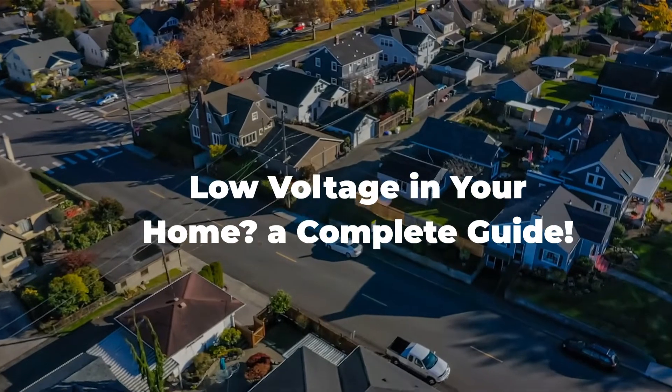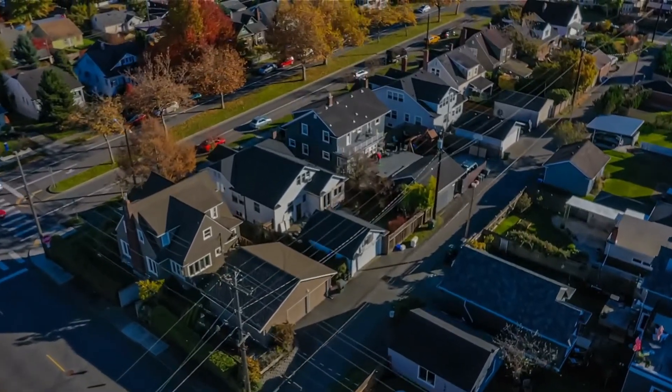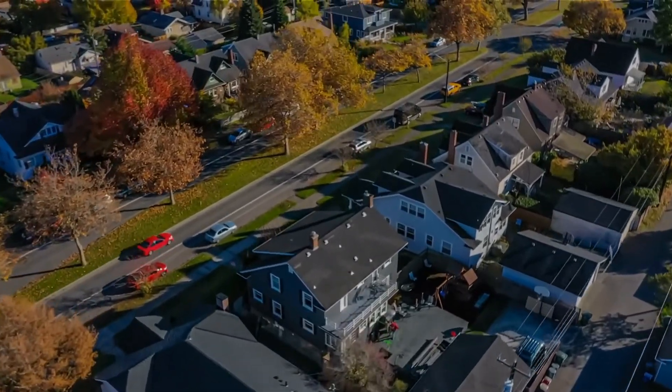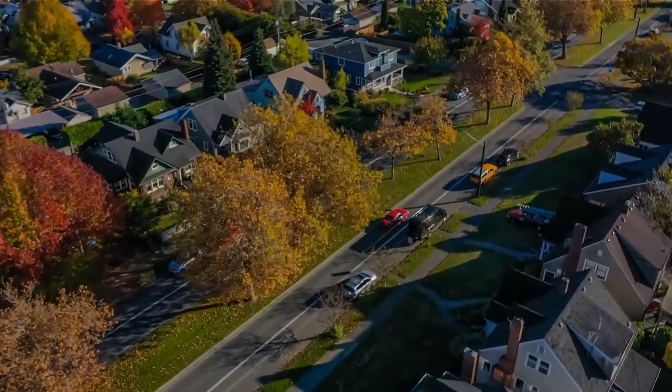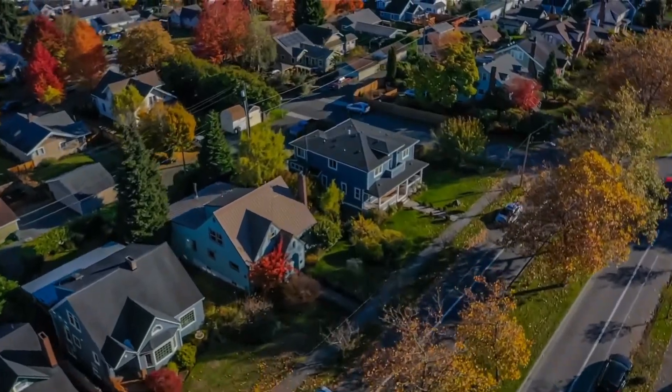Picture this: you're at home, trying to power up your gadgets and appliances, but something seems off. The lights aren't as bright, devices are sluggish, and you're scratching your head. Well, fear not. Today, we're unraveling the mysteries behind low voltage and exploring the factors that can throw your voltage levels off balance.